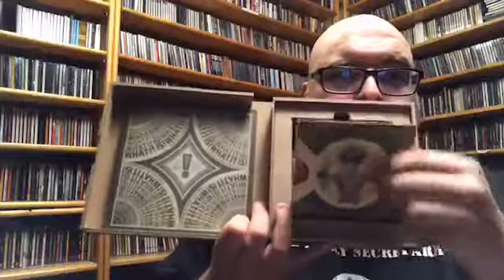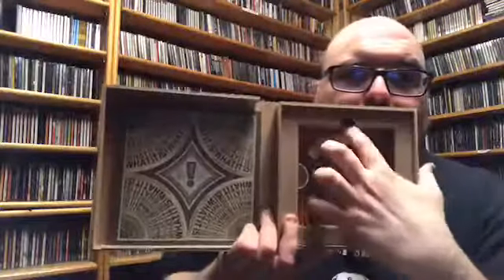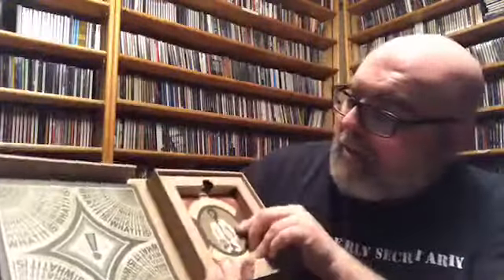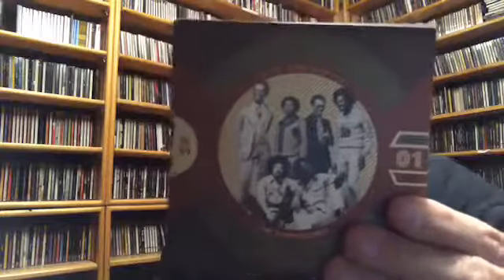That outfit is fantastic — my friend Mike needs that outfit. So you get the booklet, and then housed in this box is where all the CDs are. They're in these little slimline cases. Normally I don't like that, but I love this artwork a lot.